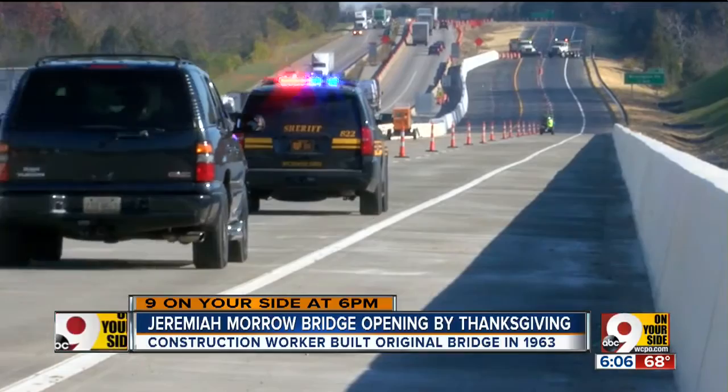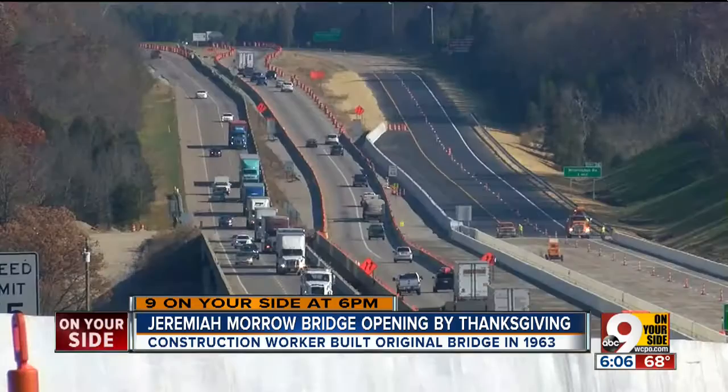These cars were some of the first to cross over the new bridge, a bridge that could double the 50-year lifespan of the original, which will carry traffic for only a few more days.